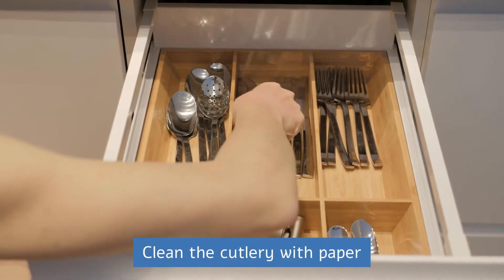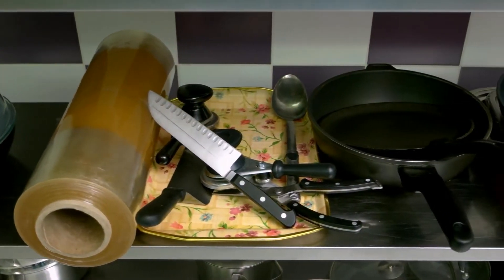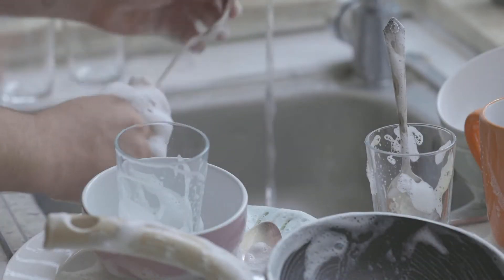Clean the Cutlery with Paper. If the cutlery is very greasy, wipe them with a piece of paper before washing them. You will see how the end result is much better.